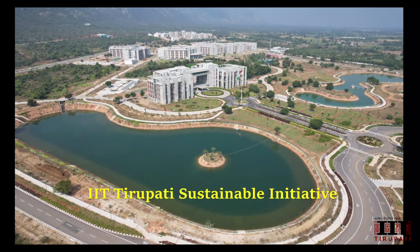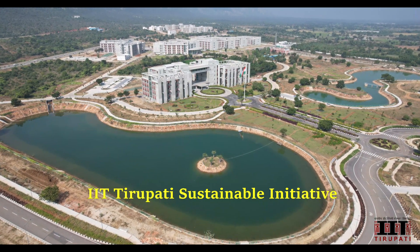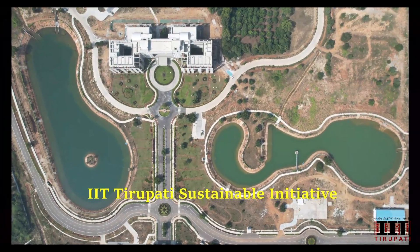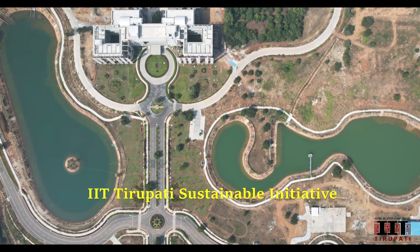Welcome to IIT Tirupati, where sustainability meets stunning natural beauty. Today we are diving deep into the heart of our campus to explore one of its most impressive features: the majestic rainwater ponds.